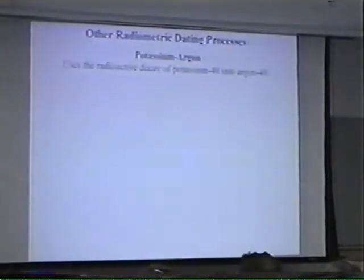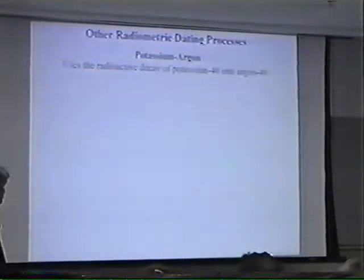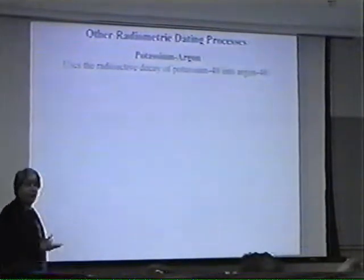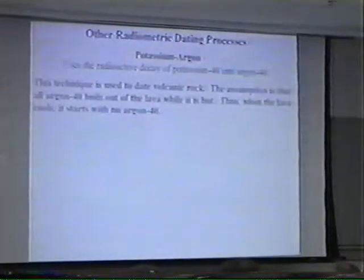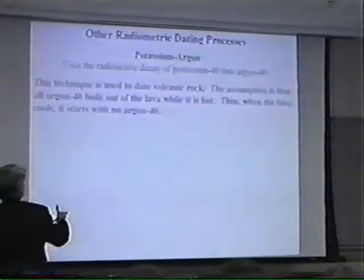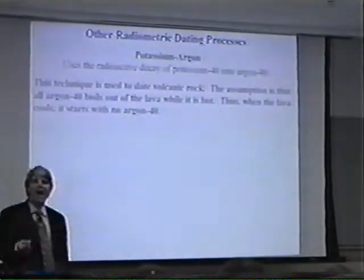How do we get these old ages of the earth? Why do people believe the earth is 4.6 billion years old? They use other radiometric dating processes that use slower radioactive decay. One of the most popular is the potassium-argon dating method. It says potassium-40 slowly decays into argon-40 over time. Argon is a gas.